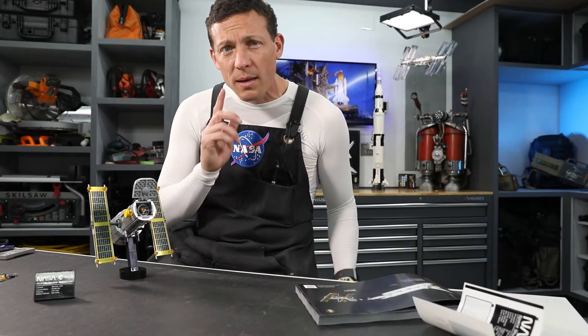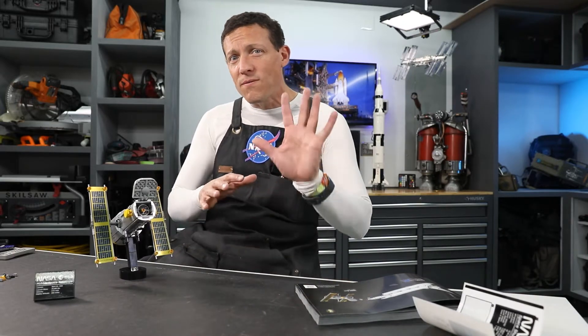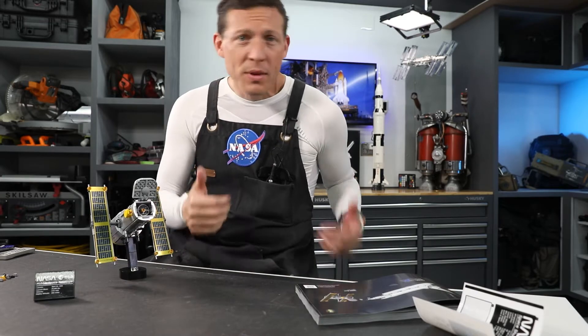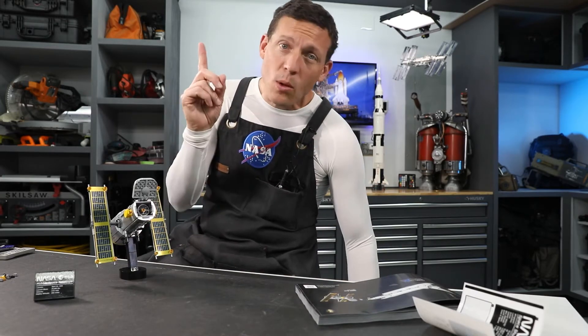I'm going to get started on the next part of the build, and while I'm doing that, can you name all five shuttles? Think about it, see if you can guess all five. Tell me how many you can guess in the poll above.